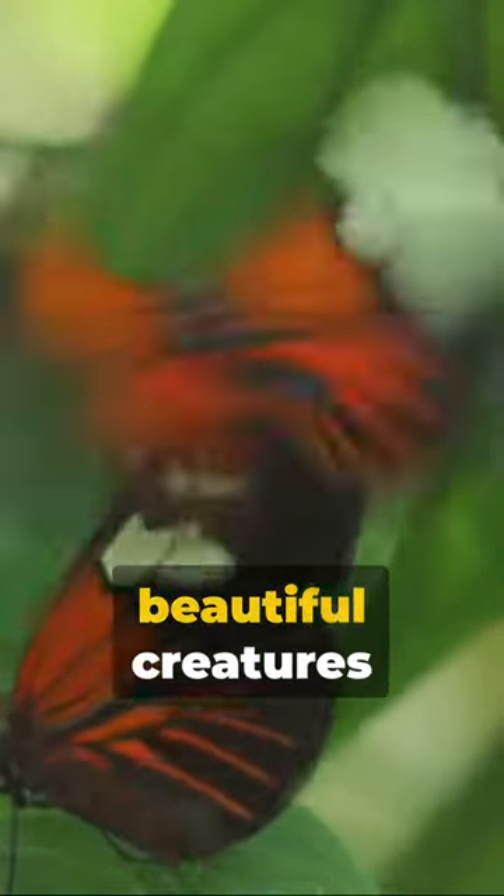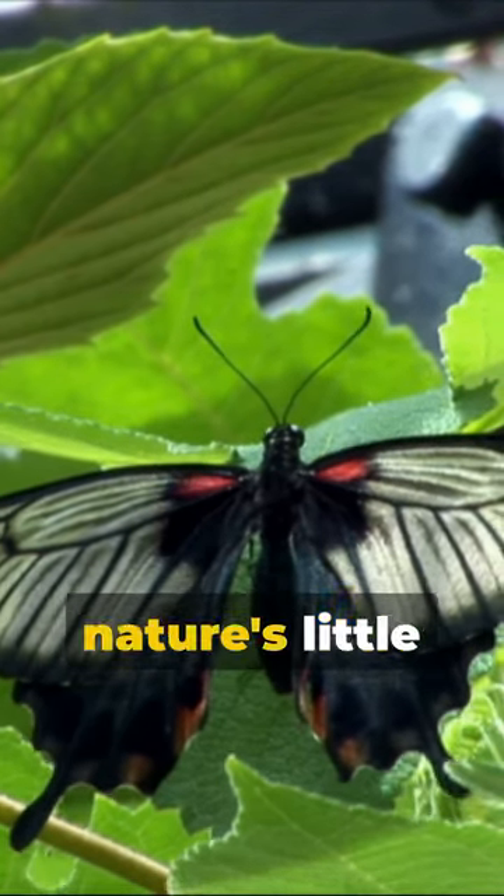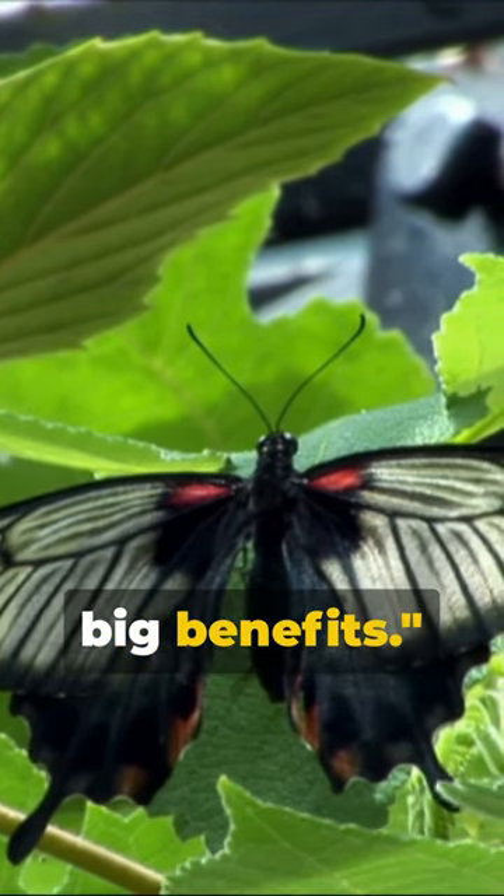So, next time you see a butterfly, remember there's more to these beautiful creatures than meets the eye. Butterfly milk — nature's little secret, packed with big benefits.